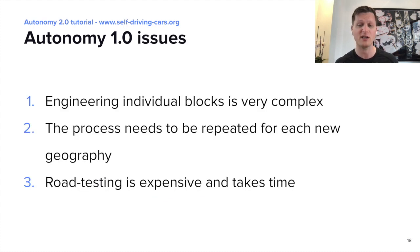This works pretty well, but it's very difficult to scale to new scenarios, new geographies, and to achieve human-like behaviors. Moreover, it's also very difficult to test, requiring many hours of road testing for every build.